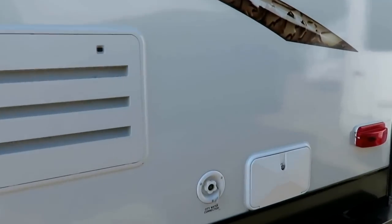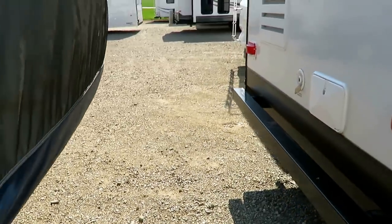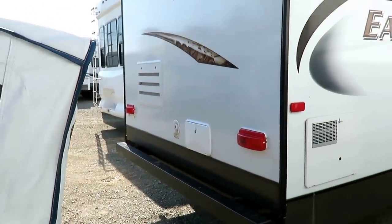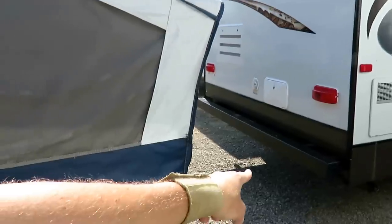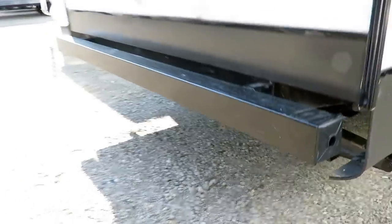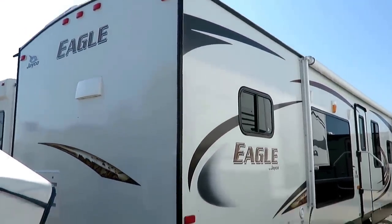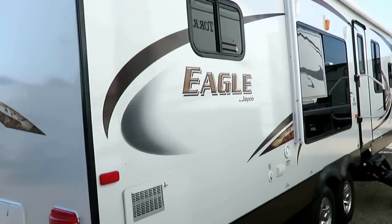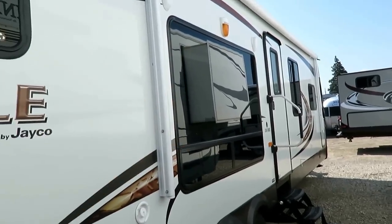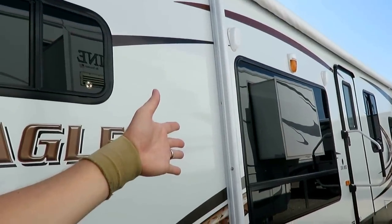There's an outside utility shower here — very handy for a lot of different things, whether it's cleaning fish, giving the grandkids a place to play with mud pies, hosing down the grandkids, or rinsing your feet before you get in the camper. And there is an outside grill quick connect down under the bumper. There's a big window out here on the campsite side of the trailer, where you'll have your fire pit and lawn chair, so that's exactly where you want a big window.